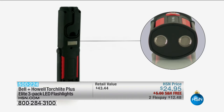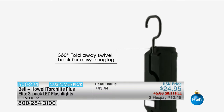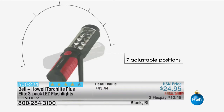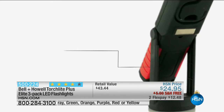I would love to own all 80,000 products that we have here at HSN, but I don't have the space. But one thing I do own is this right here. I had the show the other day with Mr. Lou Caputo and I went upstairs and I ordered it. These are phenomenal. From Bell & Howell, the Torchlight Plus Elite 3-Pack LED Flashlights.